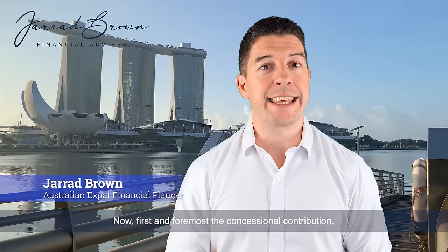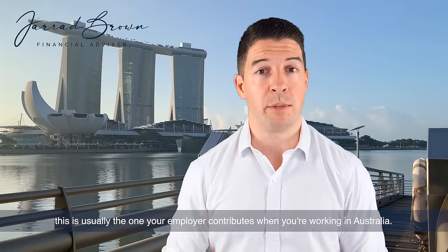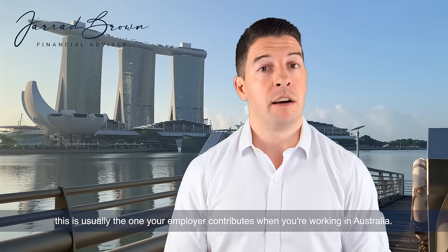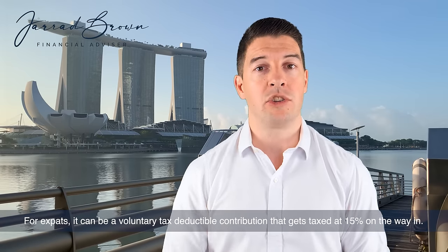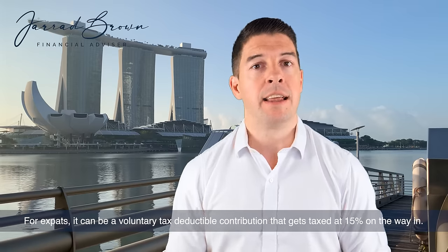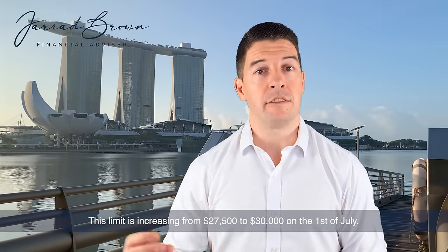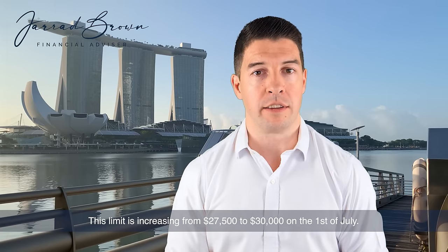First and foremost, the concessional contribution — this is usually the one your employer contributes when you're working in Australia. For expats, it can be a voluntary tax-deductible contribution that gets taxed at 15% on the way in. This limit is increasing from $27,500 to $30,000 on the 1st of July.